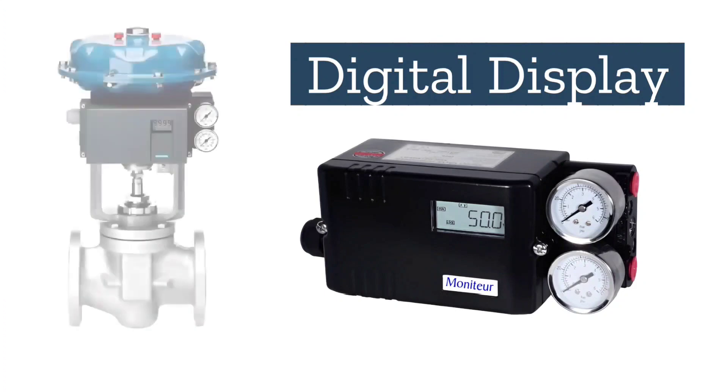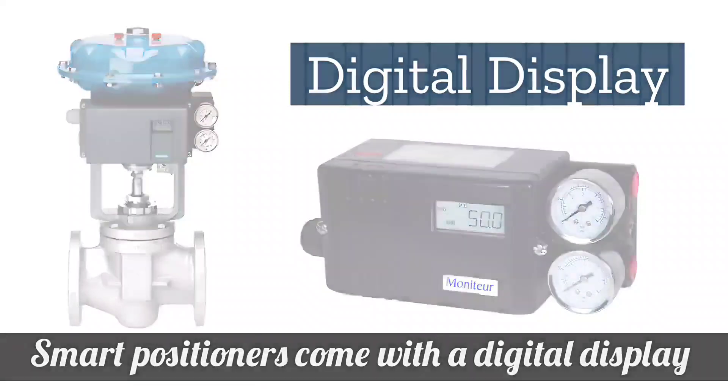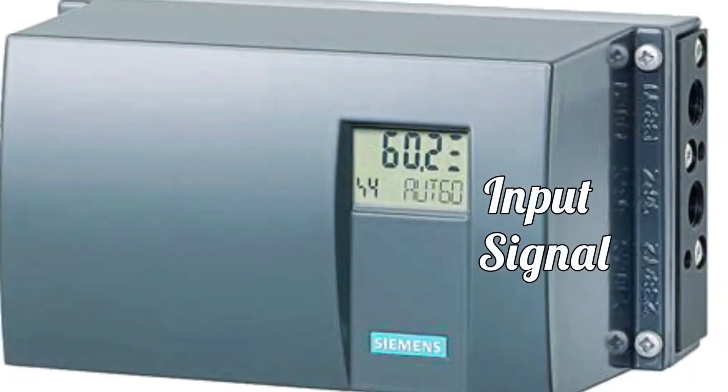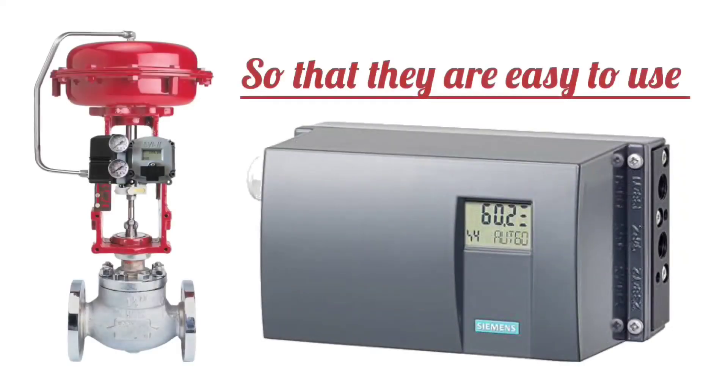First is digital display. The smart positioner comes with a digital display which shows your input signal, valve position, and so on. This makes it very easy to use.